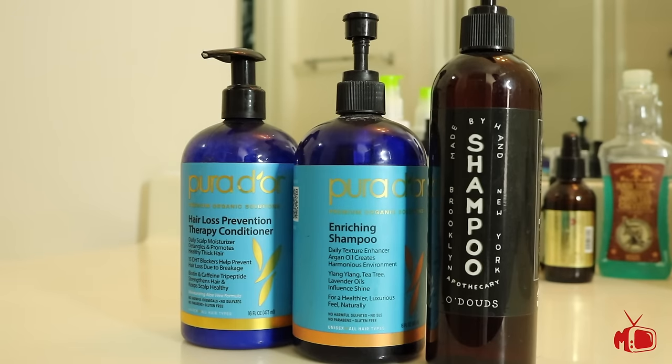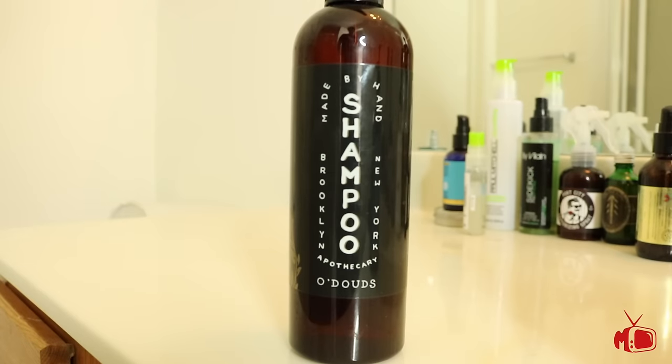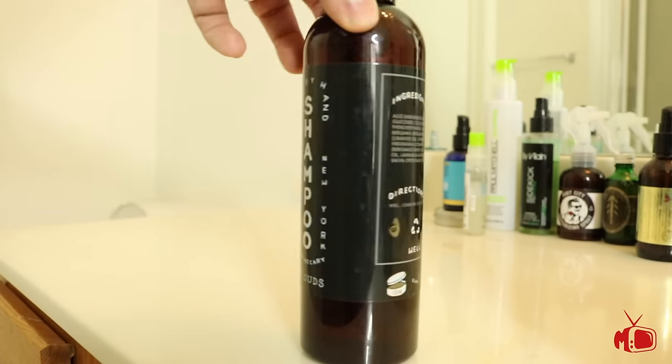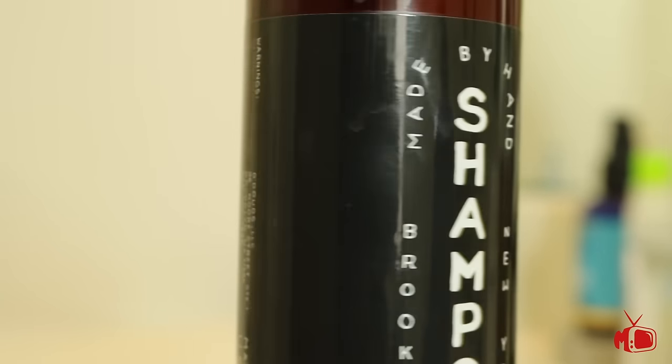Lately I've been asked a ton about shampoos and if I'm still using Pura Dior. The answer is yes — I am still using the Pura Dior shampoo and conditioner a couple of times a week. I have added a new shampoo into the mix that I use about one day a week, and that is the Odoud's Handmade Shampoo. This has a ton of healthy ingredients that give a light cleanse and leaves my hair feeling moisturized and rejuvenated.